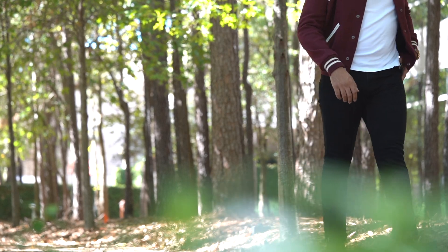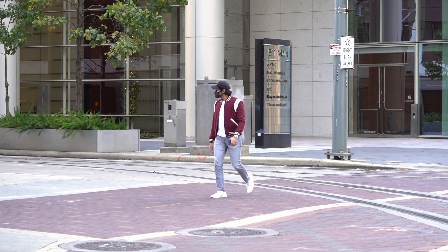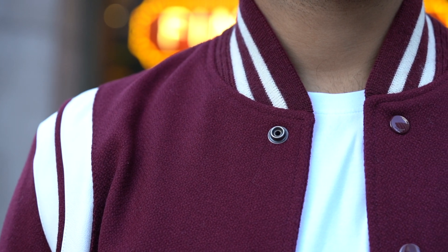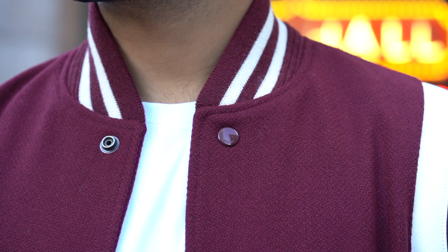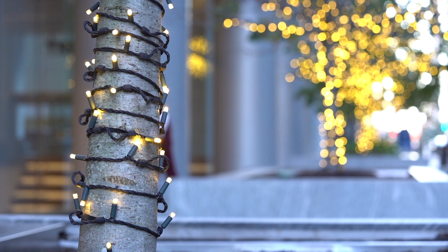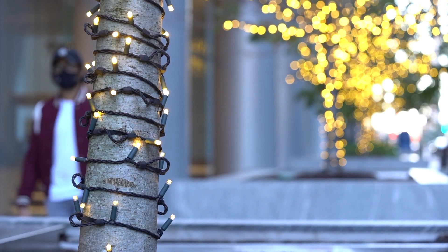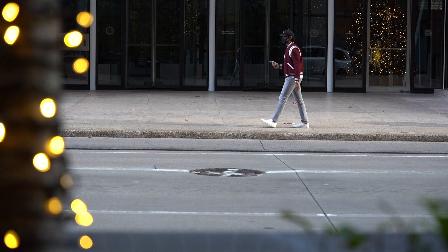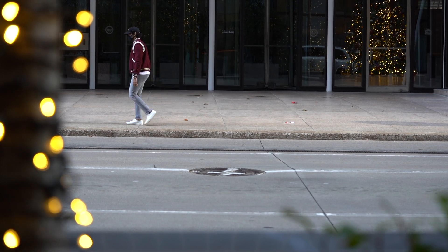I've been eyeing the Saint Laurent teddy jacket for years now, but could never get myself to spend so much on one jacket. As the varsity and bomber jacket gained popularity the last few years, the urge to buy a cheap one was at an all-time high. However, every time I went looking, I never bought one because none looked quite as stylish as Saint Laurent's. I figured it'd be one of those buy one, cry once scenarios and I'd save up for the one I wanted.